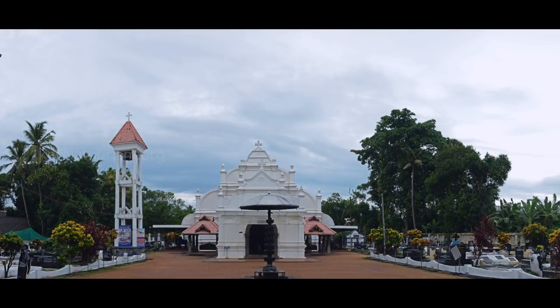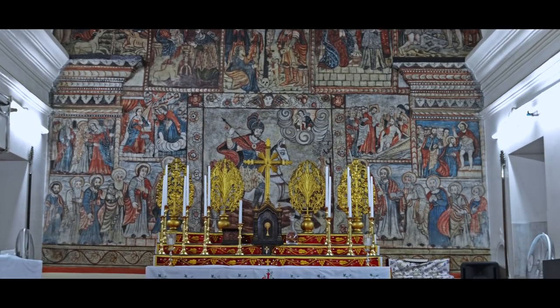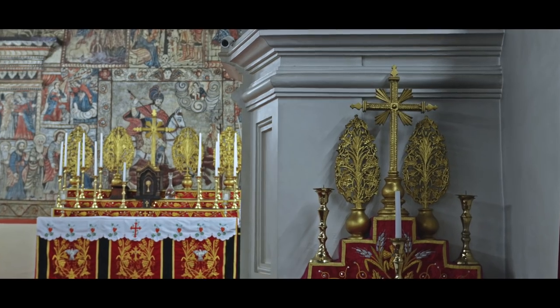The Saint George Church at Paliakara, established in 1815 CE, is noted for its distinctive styled mural painting on its western walls.